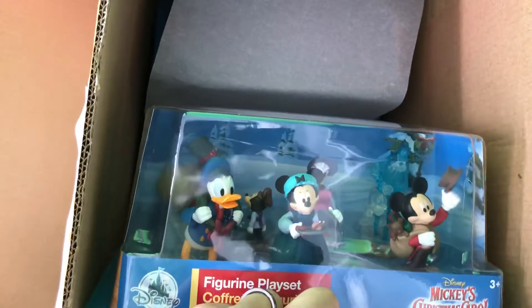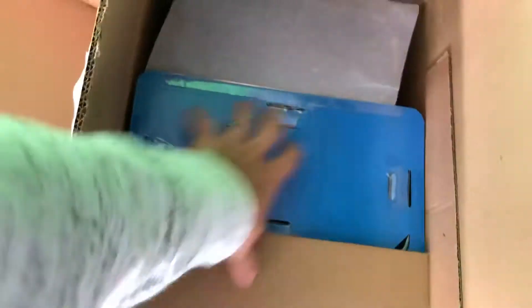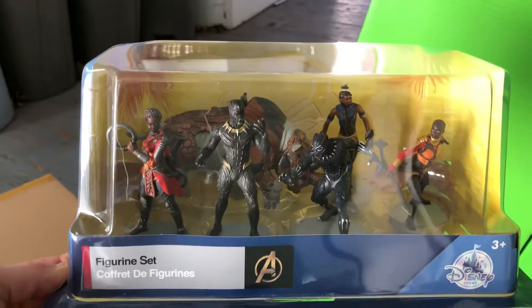Looks like Disney sets. That's Mickey's Christmas Carol. Looks like Black Panther — it's a nice set. Nice one for the little kids. Fancy Nancy.